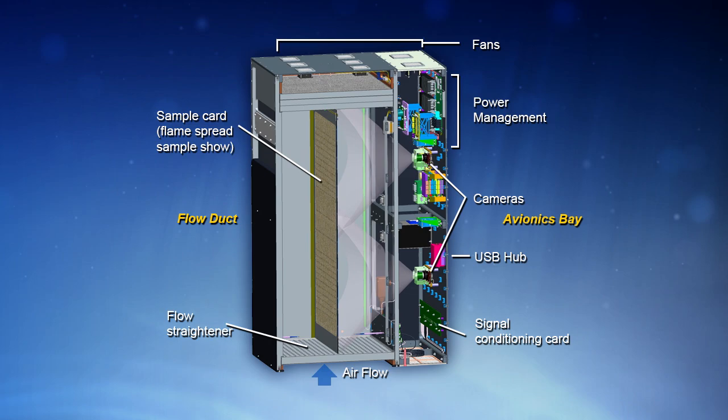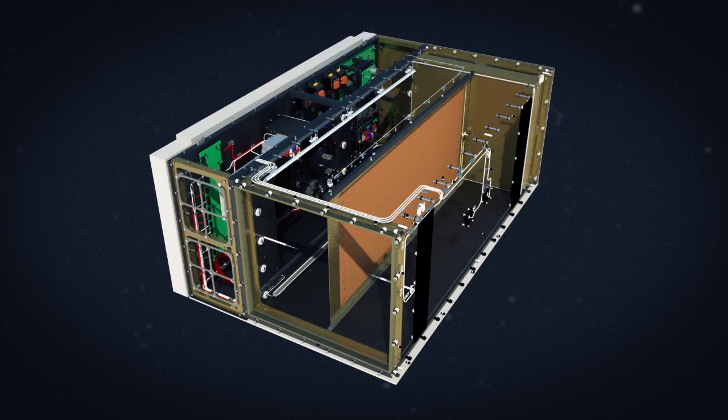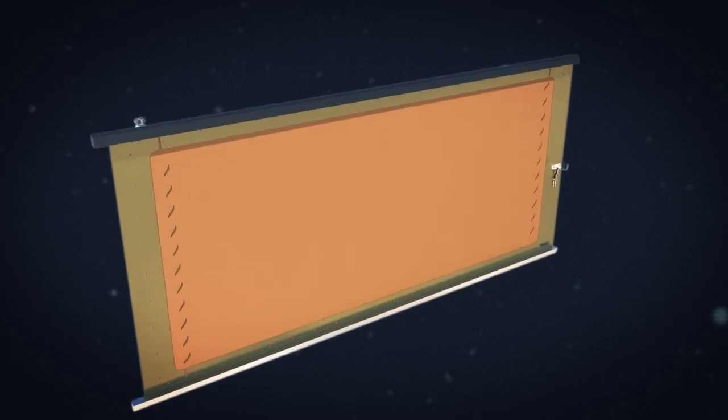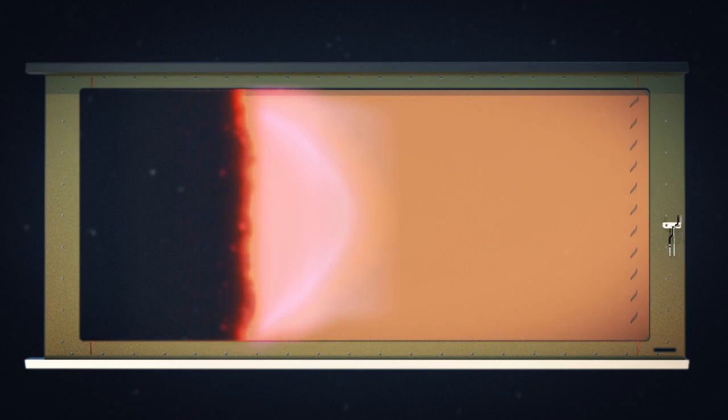There have been previous combustion experiments performed in space and on the space station, but those experiments have been limited to samples four inches square or less. An unmanned cargo craft like Cygnus is ideal for large-scale combustion experiments without posing any risk to ISS or crew. Inside Cygnus there's a one-foot by three-foot cotton-fiberglass blend material sample located inside a specially built enclosure in the pressurized section. After departure, Orbital ATK flight controllers from their Dulles, Virginia facility will remotely ignite the sample. We're going to get a lot of data from sensors throughout the vehicle, and high-def video — that's what we're most excited to see, how the fire behaves in space.